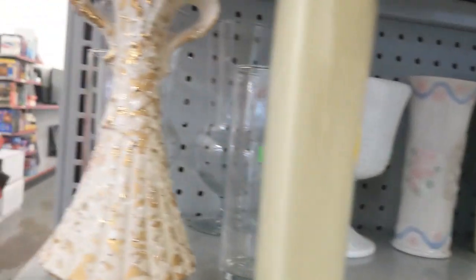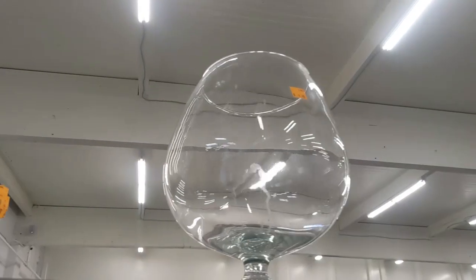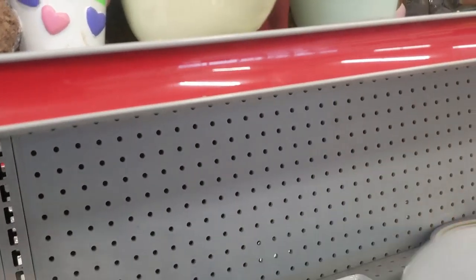Blue is the sale price for the week, so that means half off all blue tag items. Let's see what we have up here — oh, that would be a nice goblet fish tank for a betta fish, that would be a lot of fun!